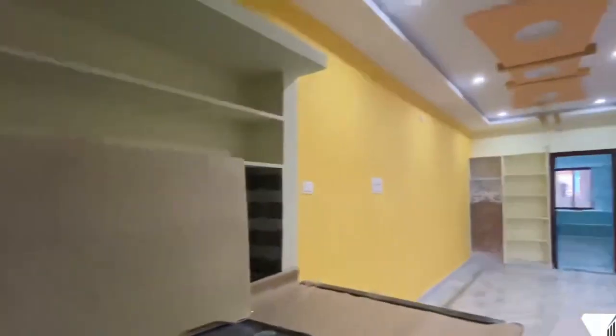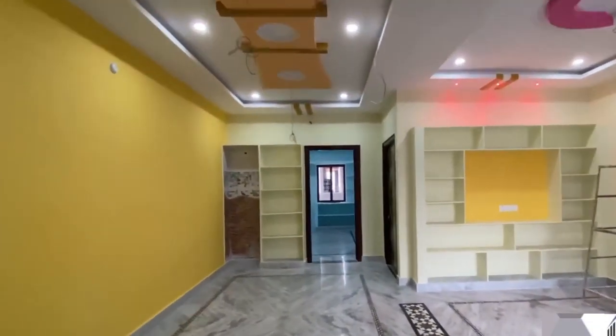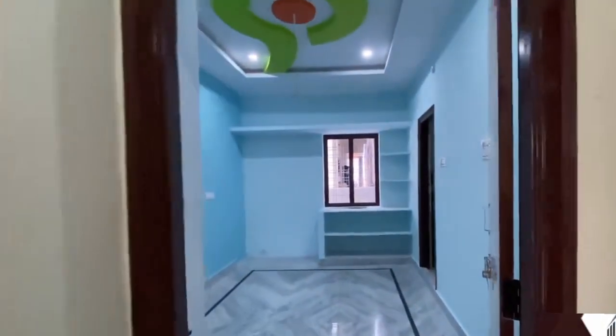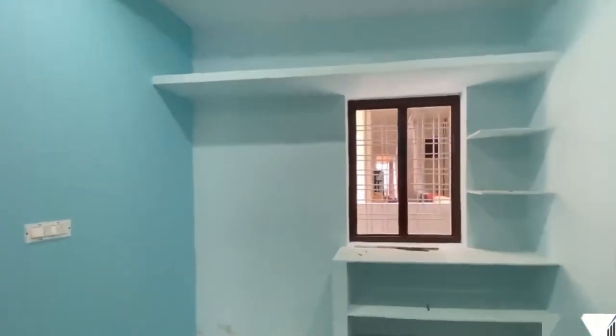This one has an open kitchen. The bedroom is present, with a shelf, rack, etc. This is perfect.